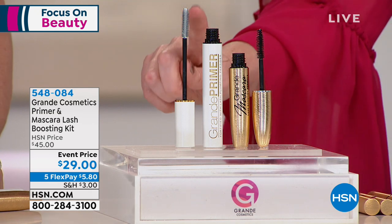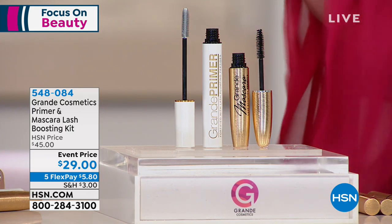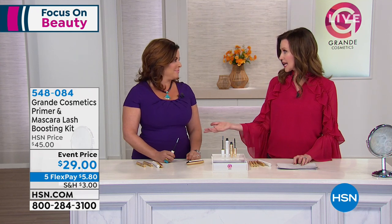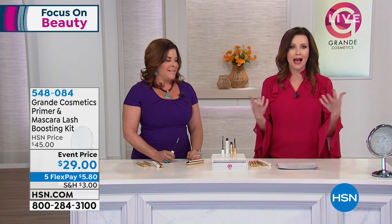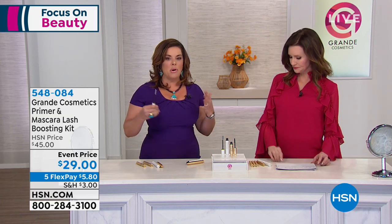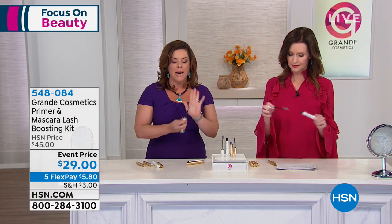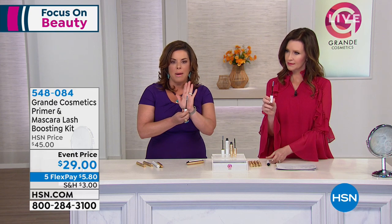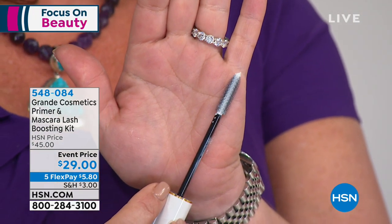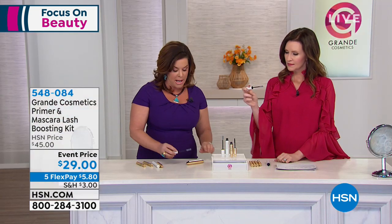The Grande Primer has microfibers in the formula — they're made in Italy. It actually helps your mascara go on longer and stay on longer so you can get that false lash look. The fibers are contained in the conditioning cream so they never fall off — you can't even see them. I've used fibers before and ended up with raccoon eyes underneath — that doesn't happen here.